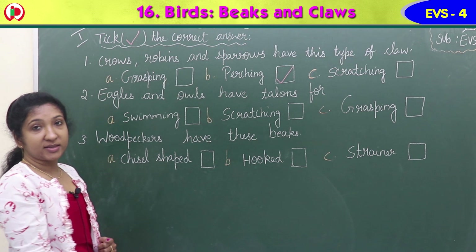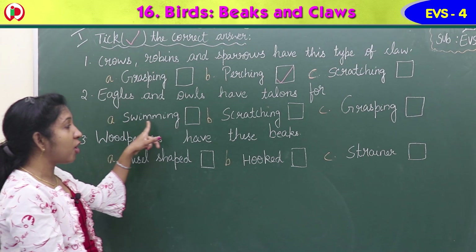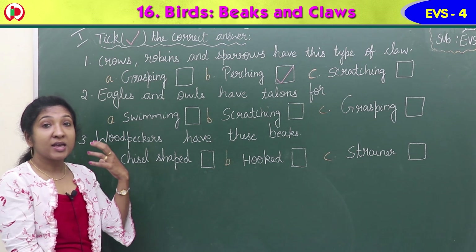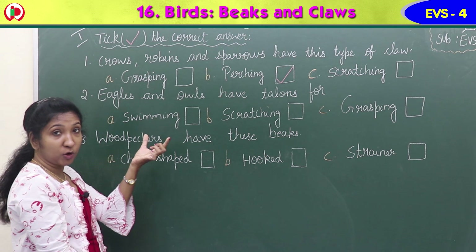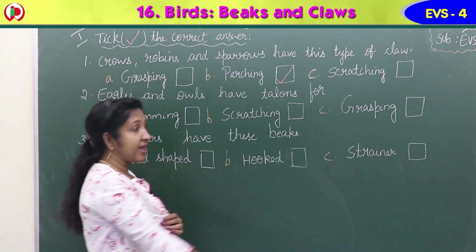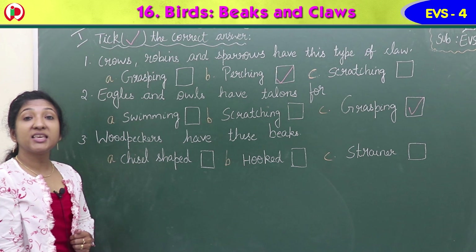Second question: eagles and owls have talons for - option A swimming, option B scratching, option C grasping. Some birds have talons - large, strong claws to catch, kill or carry prey. They catch the animal they want to eat and carry it using these large strong claws called talons. Eagles and owls have this kind of claw, called grasping claws. Option C is the correct answer.